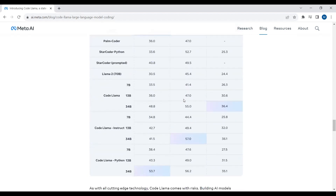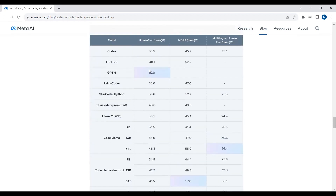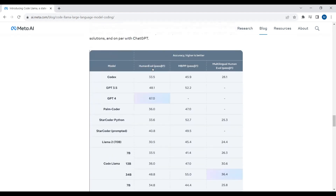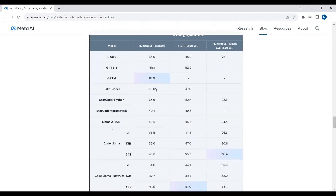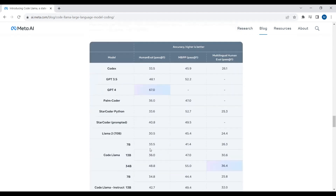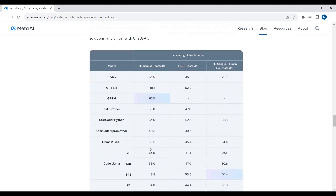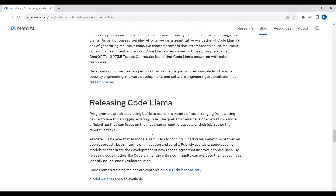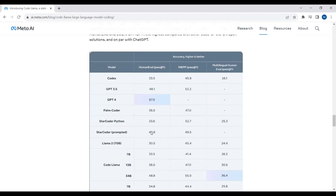From this comparison, you can see that CodeLlama basically outperforms the GPT-3.5 model. With GPT-3.5, we get a human evaluation score of 48.1, but with CodeLlama with 34 billion parameters, we get 53.7. So CodeLlama outperforms GPT-3.5. You can check all the details from the blog post as well.